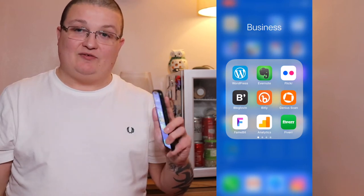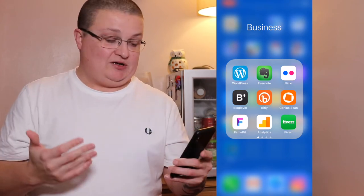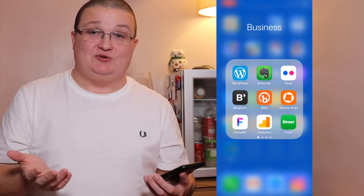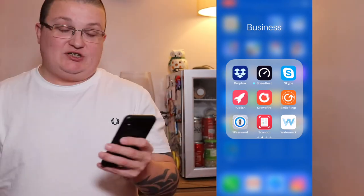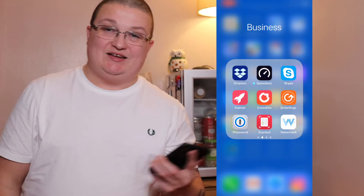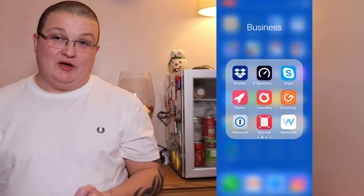Genius Scan allows me to scan documents and email them to clients. Famebit is for when you reach a certain subscriber count on social media — you can use it to find sponsored content, though I haven't got there yet. Fiverr is a great app — I've got a dedicated video about Fiverr going live in a couple of weeks. Dropbox, Speed test for checking hotel internet speed, Skype for important business calls when you can't use FaceTime, and Publish to schedule tweets at a select time. Crowdfire I used to use a lot for checking stats but don't really use anymore. Smile Finger — no idea what that is, I've never used it.